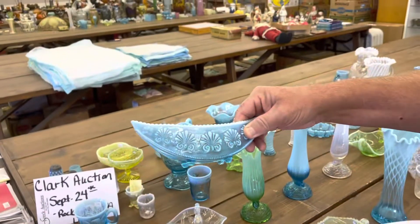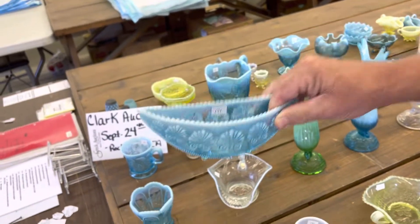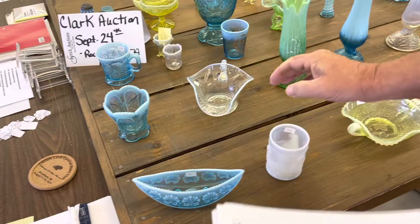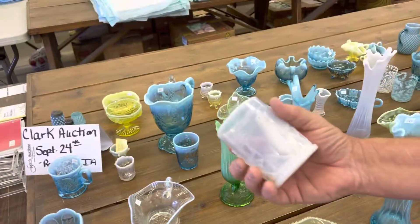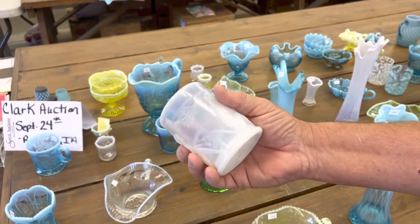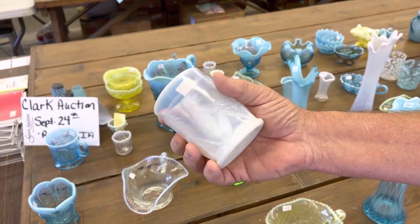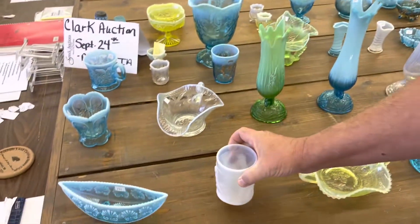Lot number 140 is the War of Roses Boat in Blue Opal. Here is a Monkey Tumbler. We list it as White Opal — I'm not sure if this is White Opal or another type of glass.